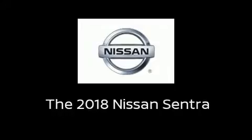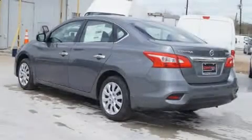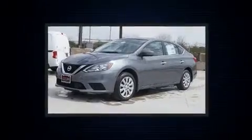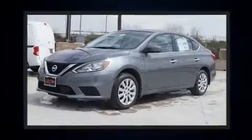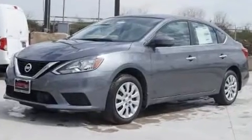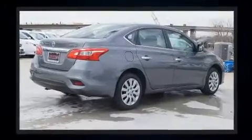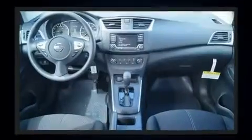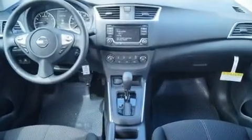The 2018 Nissan Sentra, this four-door five-passenger sedan is waiting for you to take home. It features a front-wheel drive platform, an automatic transmission, and a 1.8 liter four-cylinder engine.